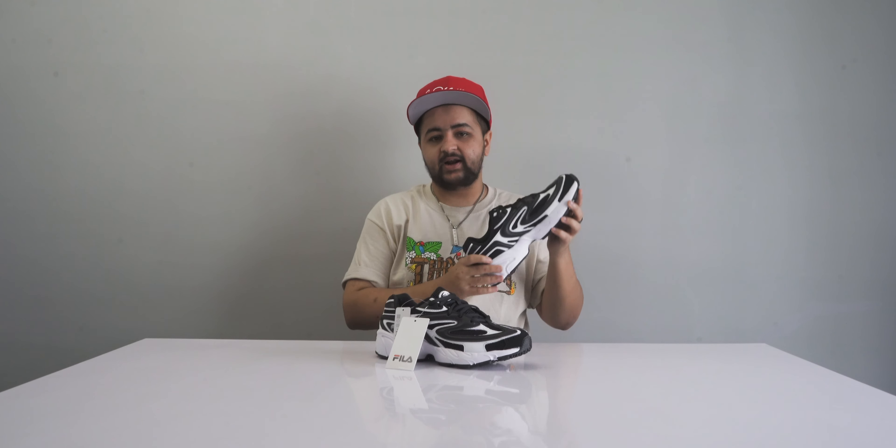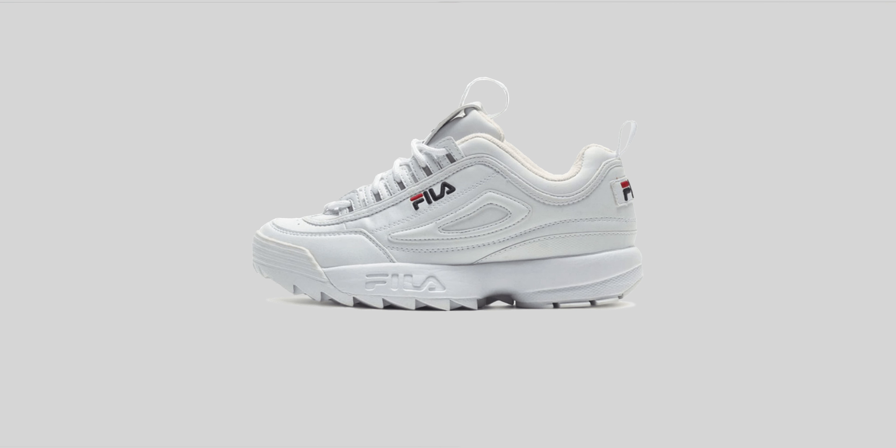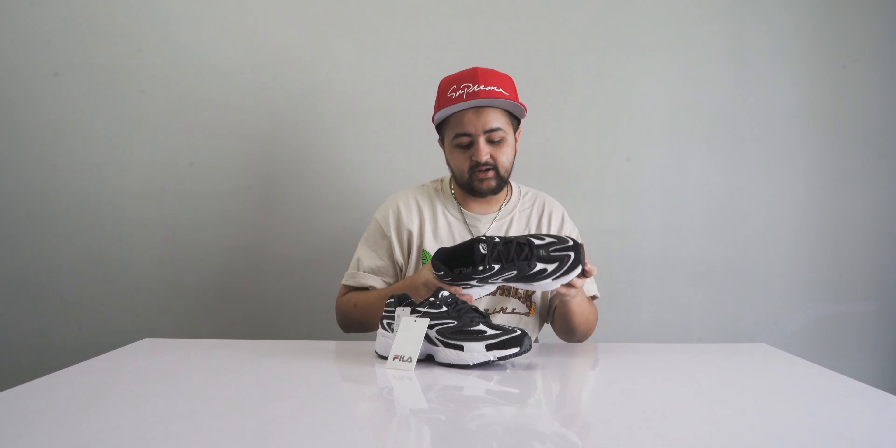Before you start commenting that the Fila Disruptors are better — I already told you we are not going to look at previously released sneakers. We're giving a chance to newer silhouettes and designs, which is why I've included these. These are the Fila Creators in the black colorway.